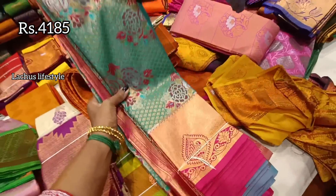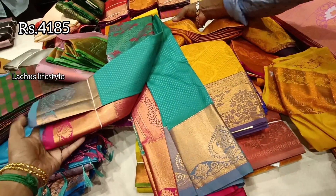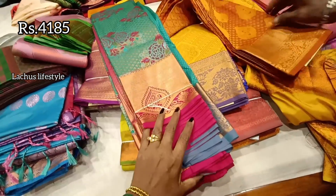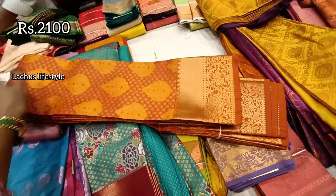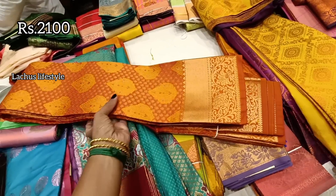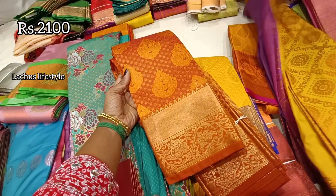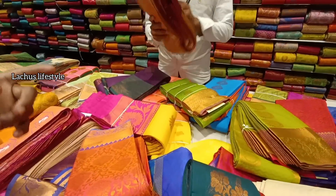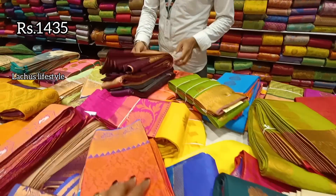This is a green saree at ₹4,185. Next, we have a new collection. The next is a new collection — this collection is very fast-moving and a lot of customers use it for gifting.